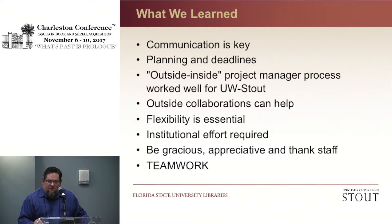Outside collaborations can help. The School of Art and Design was instrumental in helping us plan the comics makerspace. The School of Education was important to help plan the Education Materials Center space — leverage those when you can. Flexibility is essential — you have to be flexible and nimble. Institutional effort was required. And be gracious and appreciative: we were asking people to do a lot on our behalf, and if you're really appreciative and thankful, it goes a long way. Teamwork, of course, is key.